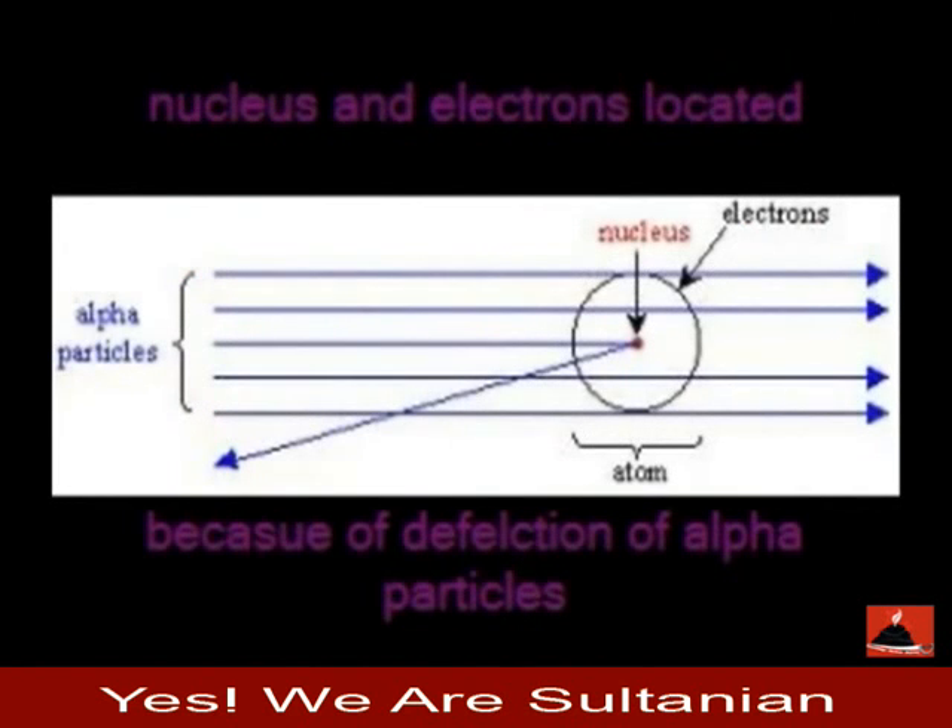Because the alpha particles were only deflected sometimes, the positively charged protons must not be evenly scattered throughout the atom. Therefore they are assumed to be congregated in the center of the atom.